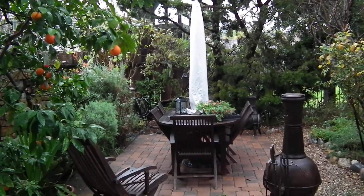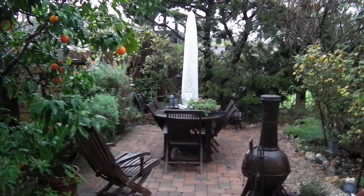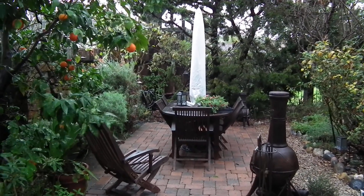We have a windy, rainy morning. It's quite beautiful though — color wise, I kind of like it. It's not raining right now; it just did a few minutes ago.